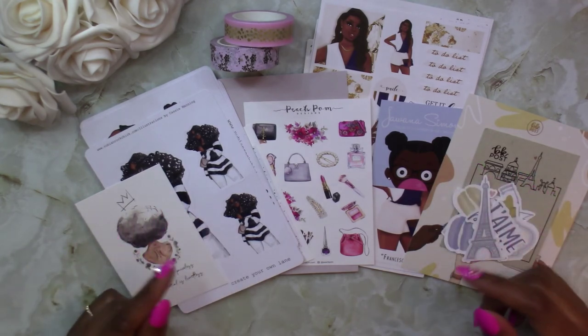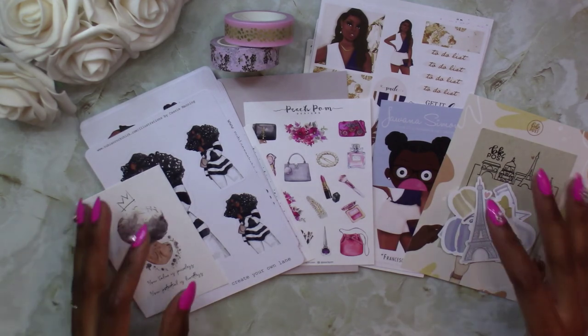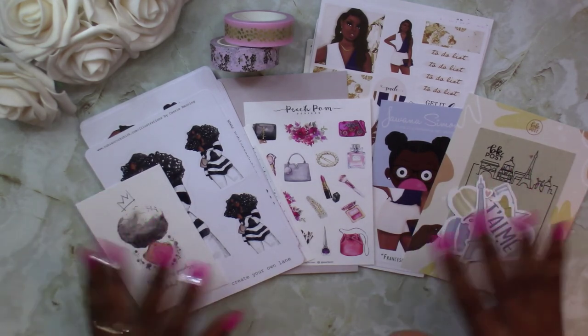So that is pretty much it for my small sticker haul from all four shops. I will leave links to these shops down below if you're interested, and I thank you guys so much for watching — take care, bye guys!